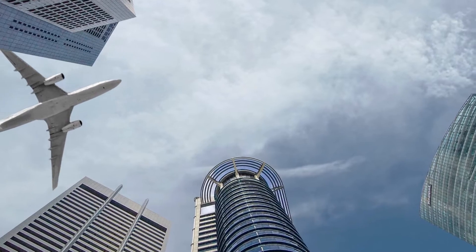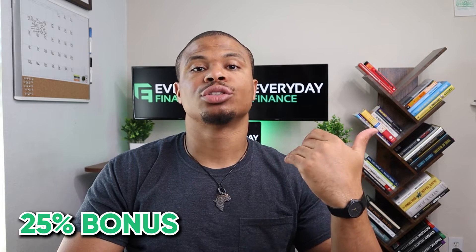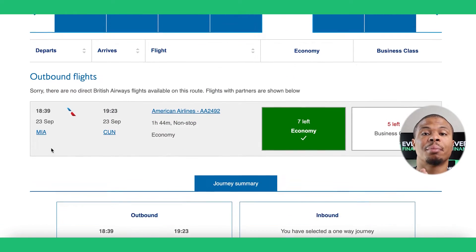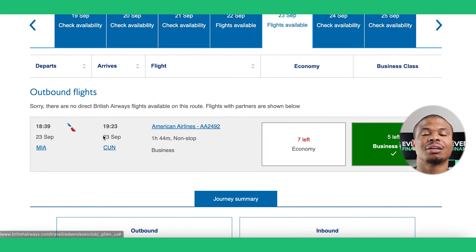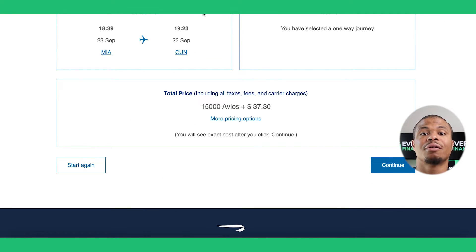My solution is I would never redeem for cash. I found that the best bang for my buck is redeeming through travel partners. For example, there's currently a 25% bonus if you transfer your membership rewards points to British Airways Avios points. British Airways would allow me to book an American Airlines flight from Miami all the way to Cancun. In economy, that's going to cost me 7,500 Avios points and $37.30, so I would only need 5,000 membership rewards points because of the bonus.